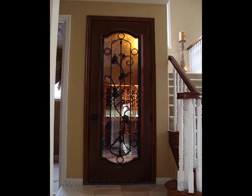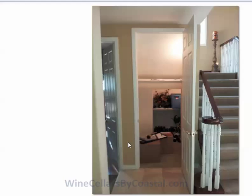Hello and thank you for visiting Coastal Custom Wine Cellars. I'm going to take you on a tour of a small project we recently completed in Southern California, and then we'll take a look at the design package for this particular project as well.